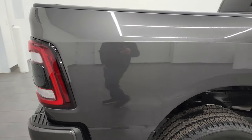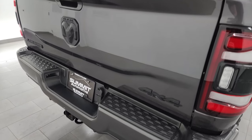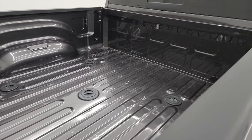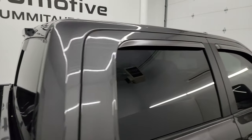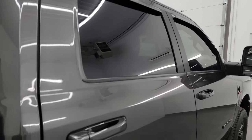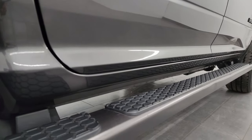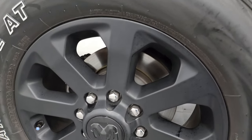I take these HD videos so if you're far away or can't make the trip down but you're still interested in purchasing, you can see the truck, hear the truck, and have confidence in the vehicle before you even get here. So when you do arrive, there are absolutely no surprises and you can make a smart and informed buying decision from wherever you're at. If this video helps you make that buying decision, let your salesman know that you saw the video and that Brett sent you.